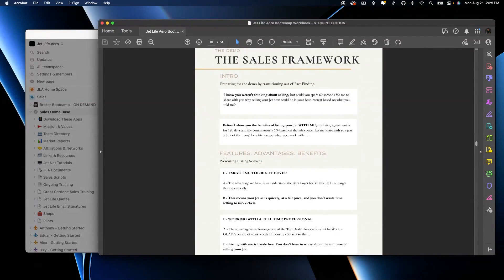'Before I show you all the benefits of listing with me, my listing agreement is for 120 days and it's a 6% commission based on the sale price.' At your price point you might want to adjust that a little, but I always give price up front. I don't know about you, but I like price up front. If I'm talking to a salesperson, just tell me the numbers, because otherwise all I'm thinking while you're telling me how great your presentation is: 'how much is this going to cost?' In the demo, my commission is 4% for 120 days, exclusive listing.